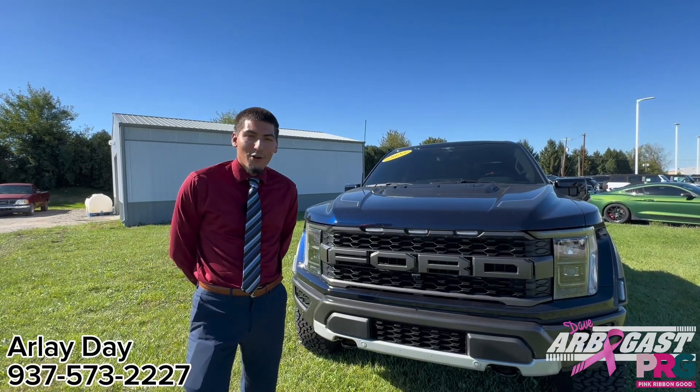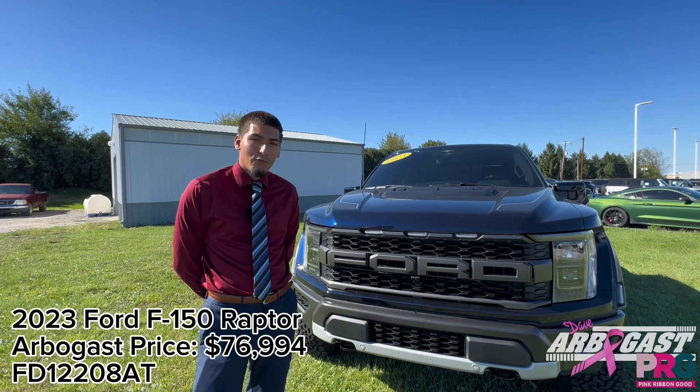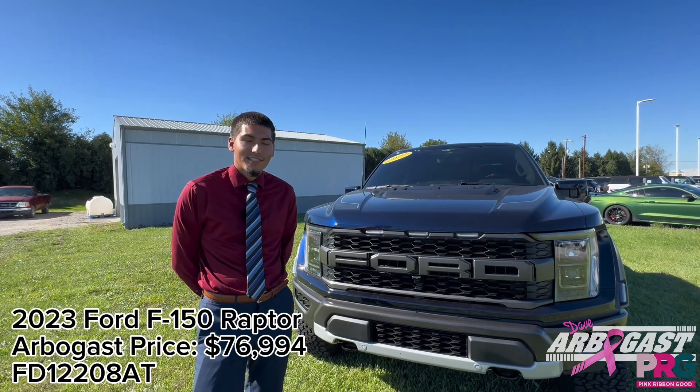Hi guys, this is Arleigh Day with Dave Arbogast Ford in Troy, Ohio. I'm here with our 2023 Ford F-150 Raptor with just over 13,000 miles on it. Let's take a look.